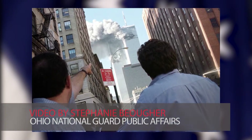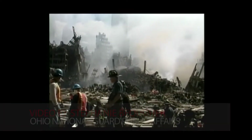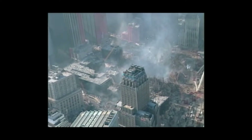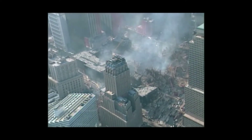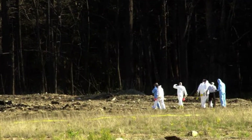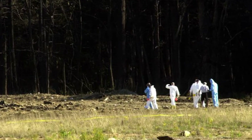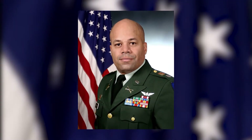Anyone old enough to remember the terrorist attacks on September 11, 2001, is likely to remember vivid details of that day 20 years ago — where they were, what they were doing, and the emotions they were feeling as hijacked airplanes crashed into the World Trade Center towers, the Pentagon, and a field in Pennsylvania. Major General John Harris Jr., Ohio Adjutant General, was a lieutenant colonel and administrative officer for the 37th Brigade on 9/11.